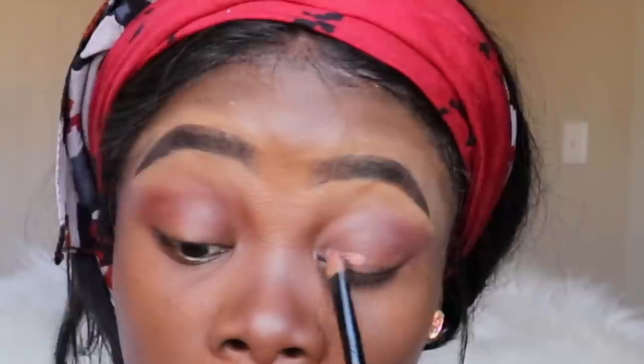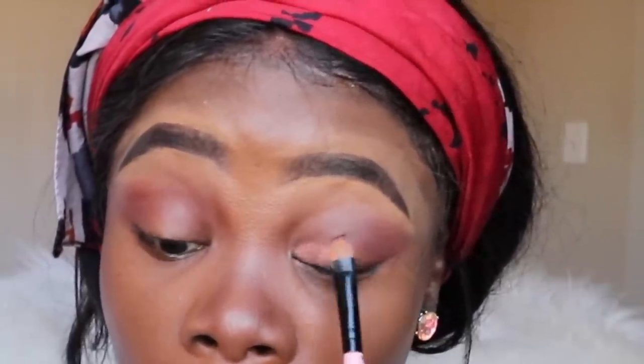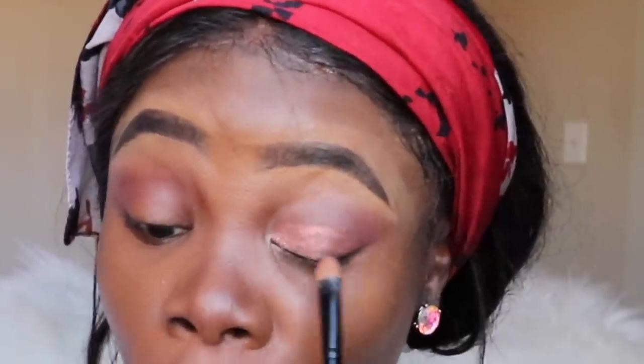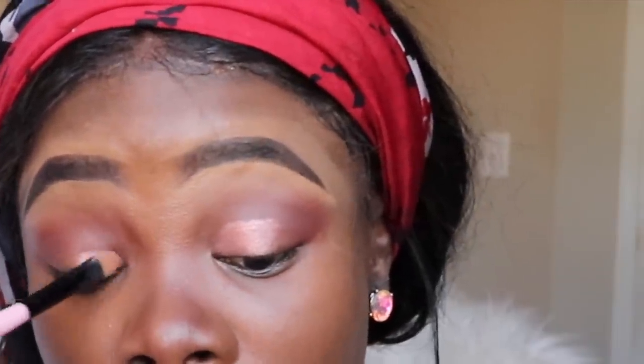I'm using that color because it kind of matches the uniform I'm going to be wearing. Now I'm going to apply a color to my lid — this one is beautiful because it has some glittery shine to it. I usually don't use colors like these for work, but since I'm filming this for you guys I just want it to be a little fancy. I need to restock my makeup and skincare products — I think I'll do a video on that and take you guys shopping.